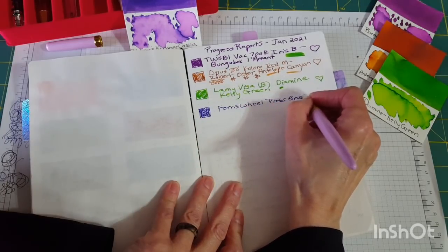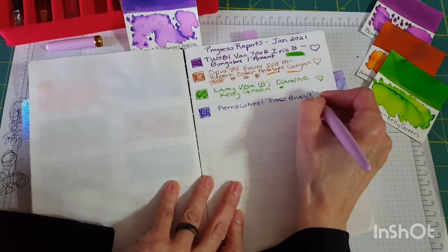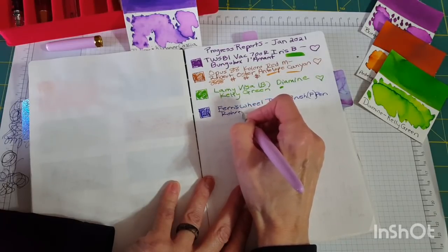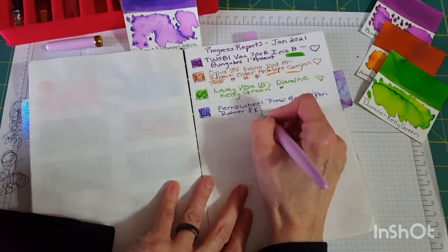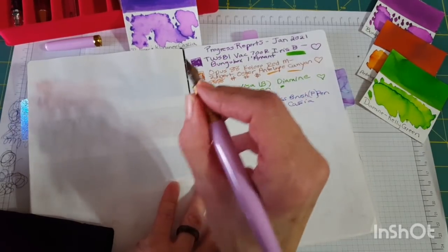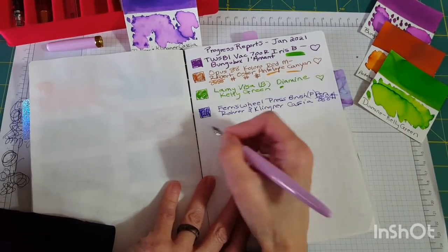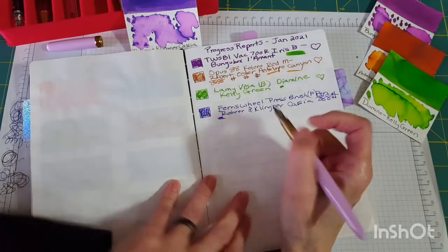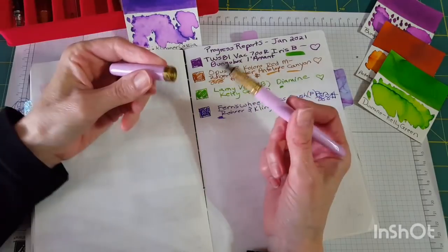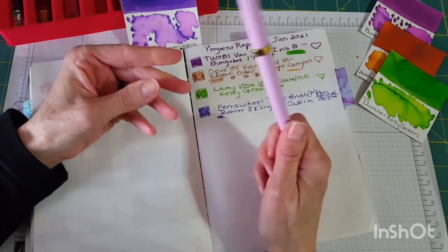This is the Ferris Wheel Press brush fountain pen — it's a fine nib — with Rohrer and Klingner Cassia ink. It lives in the knock-seed and it's just real elegant and pretty. I never would have bought it because it's out of my price range, but it's really going well.